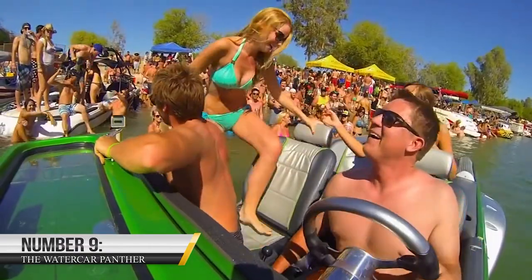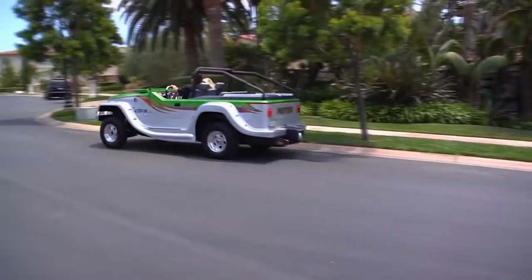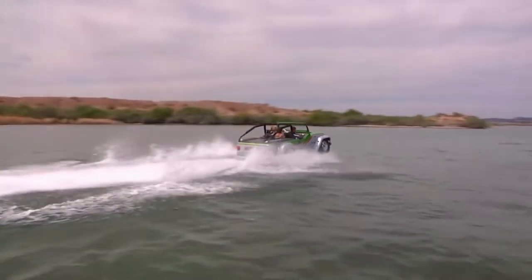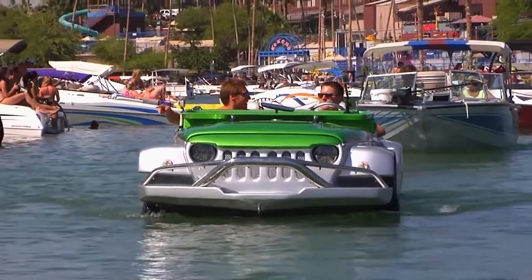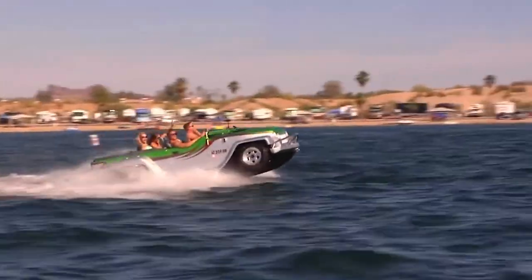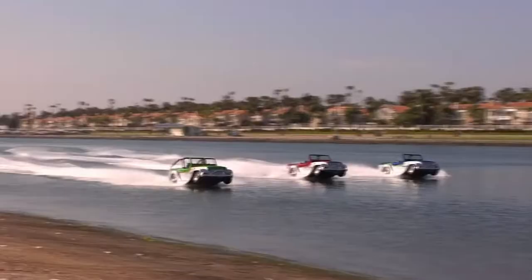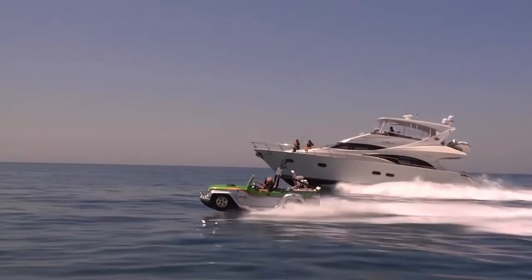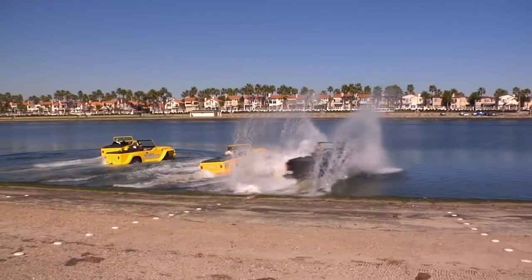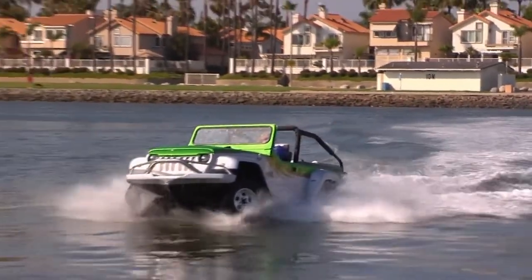9. Water Car Panther. The Water Car Panther is an exceptional and innovative vehicle that combines the attributes of a sports car with those of a boat. It's powered by a formidable 3.7-liter V6 engine that produces over 300 horsepower, allowing it to reach speeds of up to 80 mph on land and 45 mph on water. The Panther has a lightweight fiberglass body and sturdy steel frame, with a jet-drive system for quick land-to-water transitions, a convertible top, and sensors and cameras to navigate traffic and avoid obstacles.